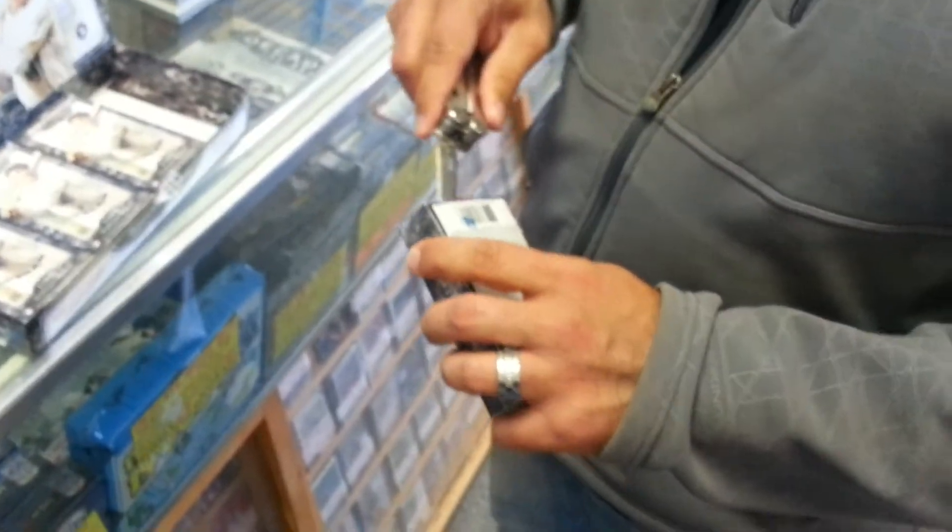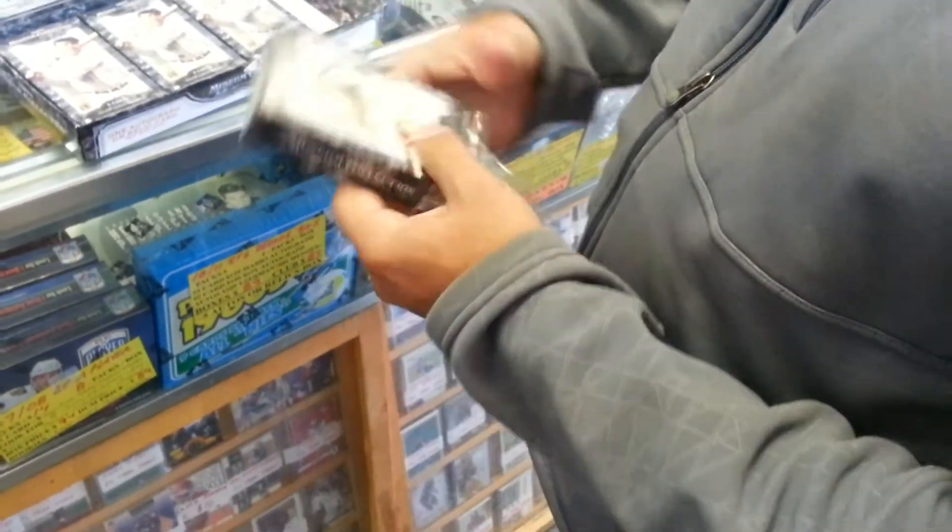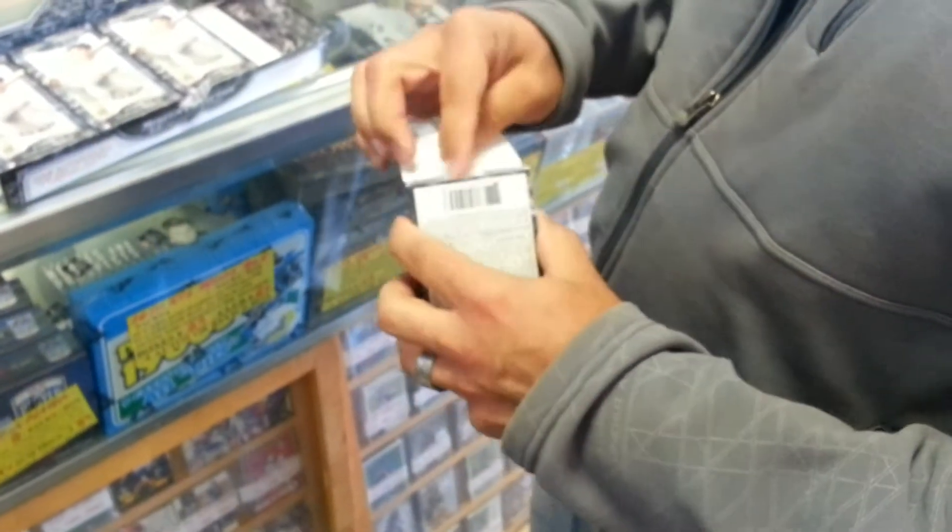We did so well with the last box that it's time for number four. The Griffey and Bo Jackson dual autograph really seems to be our biggest hit so far, and well, nothing wrong with getting better.